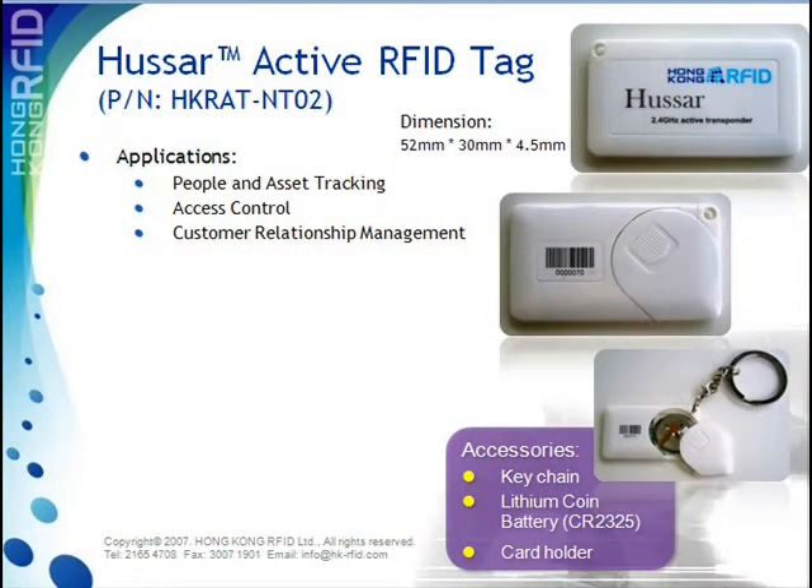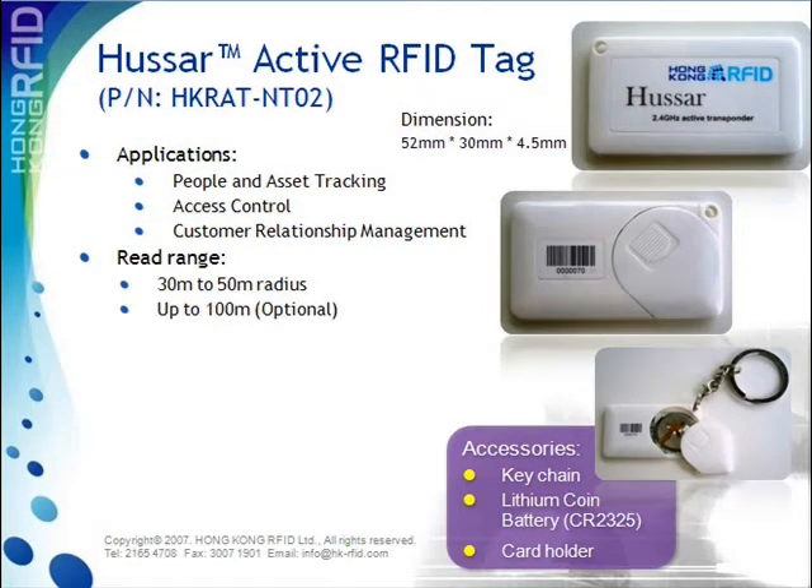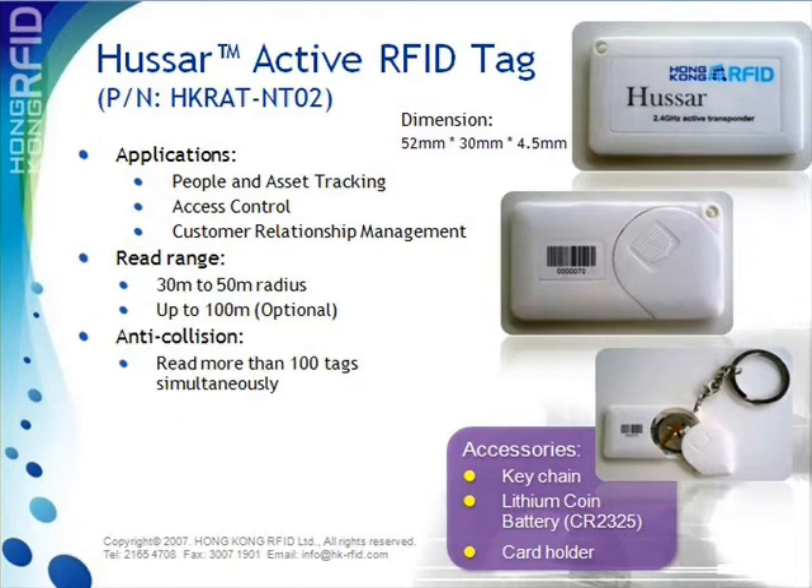The reading distance that can be achieved using the Huzzer tag is 30 to 50 meters and could be extended up to 100 meters. What's more, a hundred Huzzer tags can be read all at one time with the tag's strong anti-collision ability.